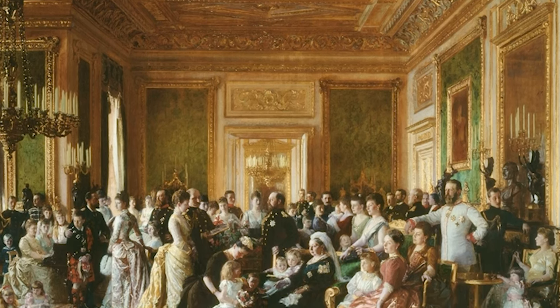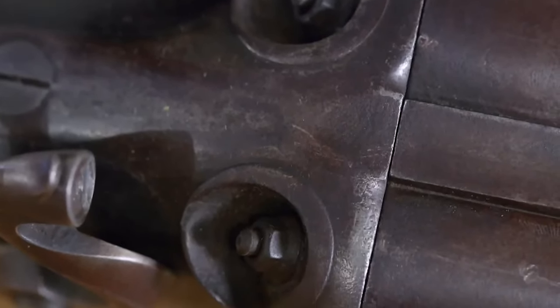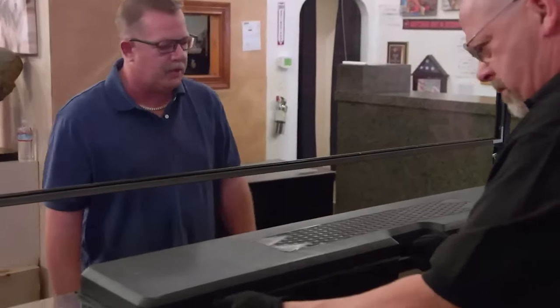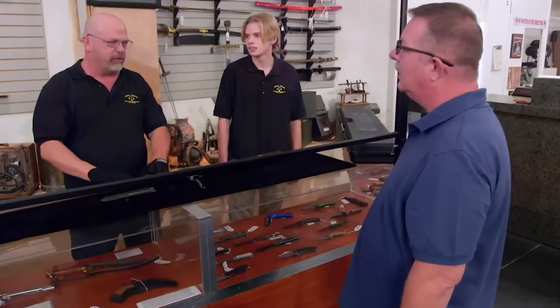Rick pointed out that even a simple shotgun associated with the royal family may be interpreted as a type of marketing, implying that any item related to royalty, no matter how modest, may have considerable historical or cultural significance. Despite Rick's offer of $1,000 for the shotgun, the owner insisted on $800,000, showing a significant gap in value between the two parties. Rick declined the gun, since the owner's asking price far exceeded what Rick considered a fair offer.